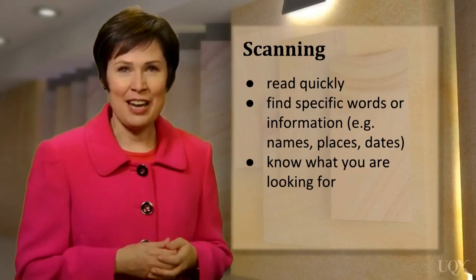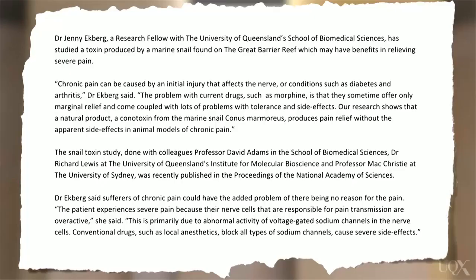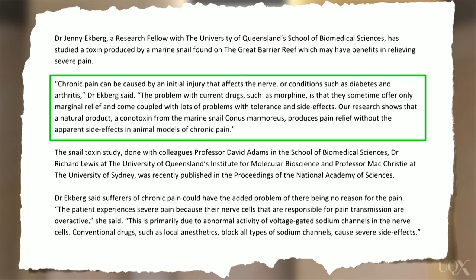Now let's look at some examples of how you can use skimming and scanning skills in the IELTS test. Here's a short demonstration of skimming. Here's an article about a new discovery which may lead to a new form of pain relief — it's a snail toxin — and I just want to find out what the advantages are. I'm going to quickly skim the text and look for the section that talks about that. I'm looking for clues in the text, and here it talks about problems with current drugs and the way this toxin works without side effects. So that's where it talks about advantages.